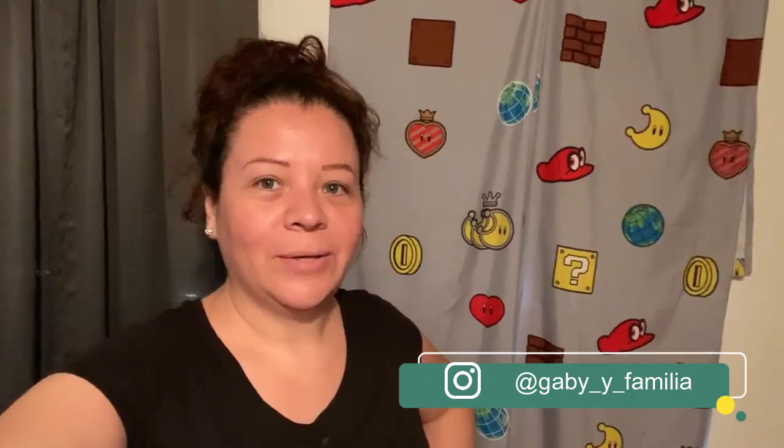Chicos, esto ha sido todo por hoy. Espero que les haya gustado mi video. No olviden suscribirse y denle like.